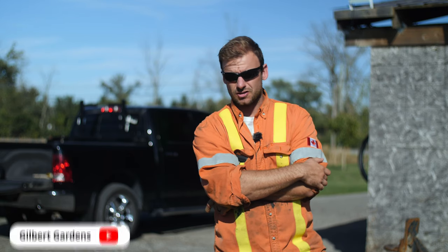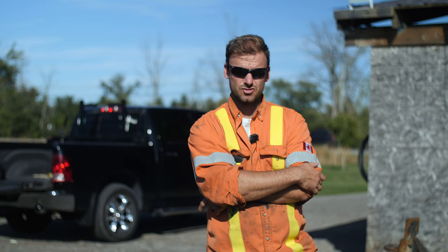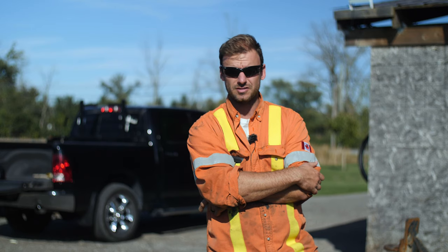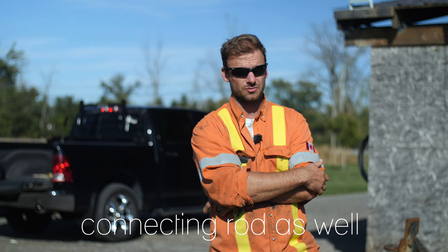I want to touch a little bit on this main bearing issue with these trucks. I constantly get emails about whether this truck is reliable. All you hear on the forums is how they blow up — main bearings and a few other things — but the bearing is the big issue from what I can see.